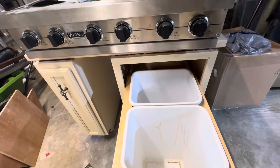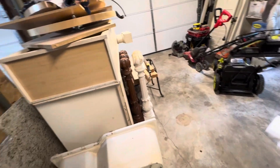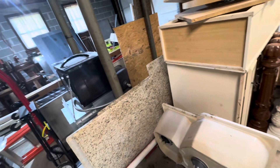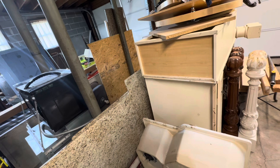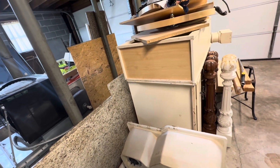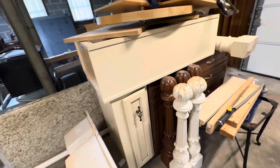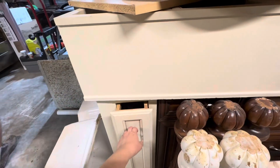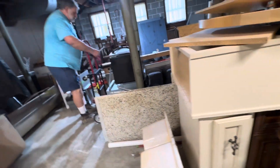These came from his customers. My husband's job involves redoing kitchens for clients, so they give him the old appliances. That's why these are here and he's not throwing them away.